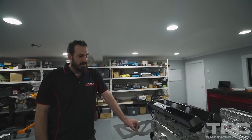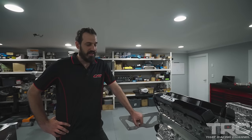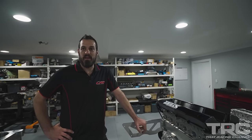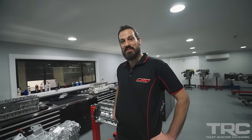You know, the thing is, you're happy but you're never content. We know we can go quicker. On something like this, how much boost are you guys going to try to run? Upwards of 100 pounds in nitrous. We've got a Precision 110 on it. You're going to be 3,000 plus horsepower. Exclusive here, TRC exclusive, right? Yeah, pretty much. No one has seen this yet. You're the first to see it.